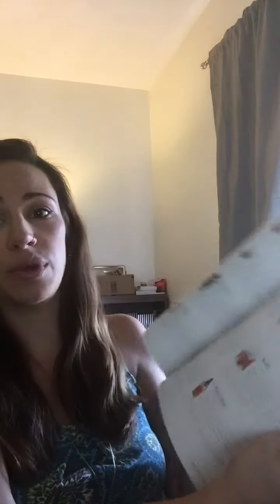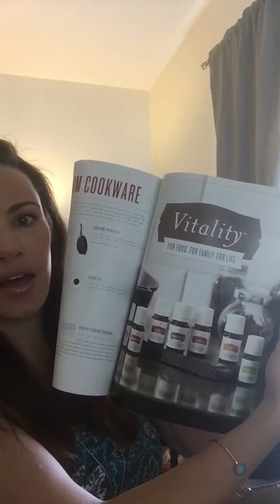We used to get supplements from Whole Foods or from our holistic chiropractor, and we found that we like a lot of Young Living's better because they're infused with essential oils. Studies have found that you absorb 20 to 30 percent more, which is great because our bodies have a hard time digesting and absorbing vitamins and minerals anyway. They also have the Vitality line.